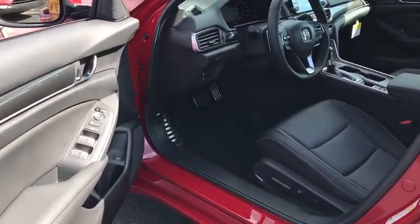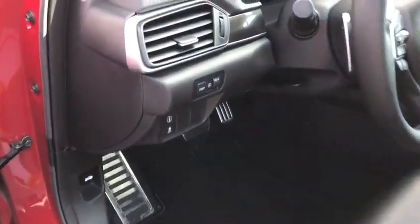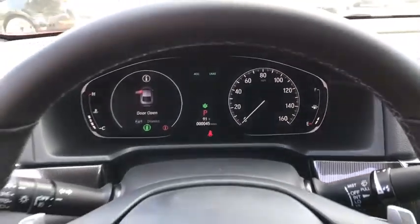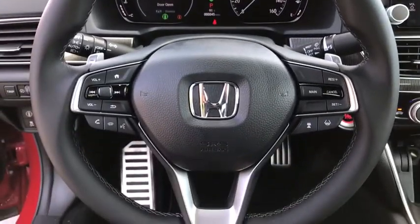Security system. Rear window defroster. Power windows. Electronic stability control. Fog lights. Brake assist. Tachometer. Overhead console.